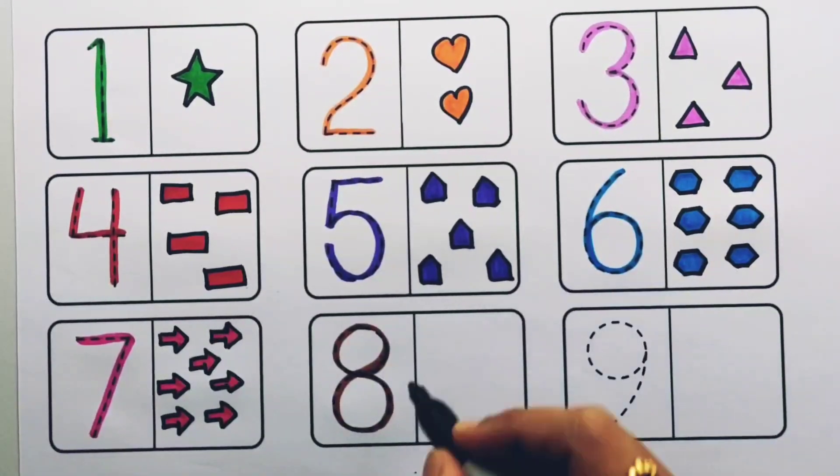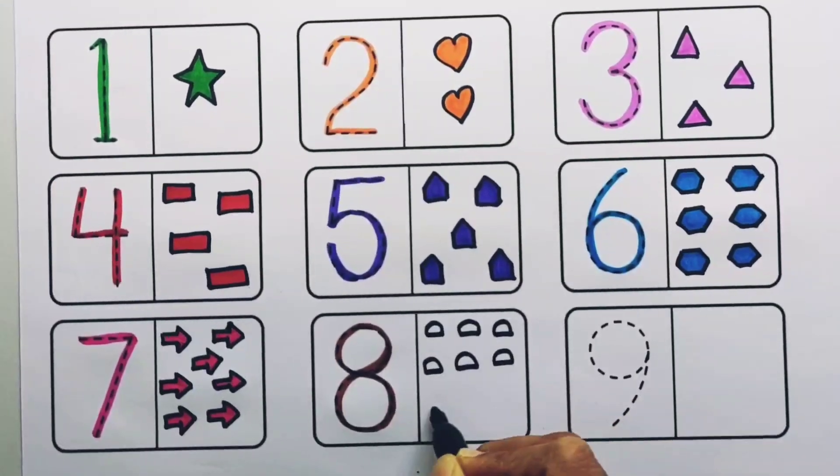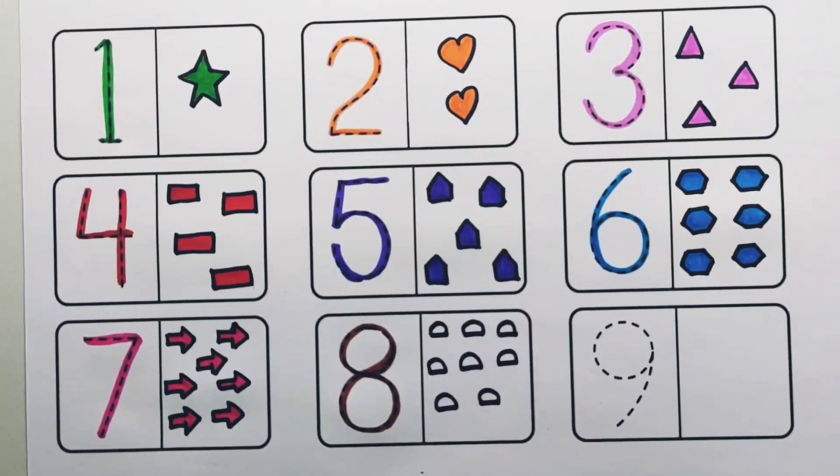Number eight. One, two, three, four, five, six, seven, eight — eight.